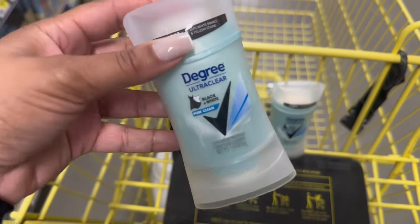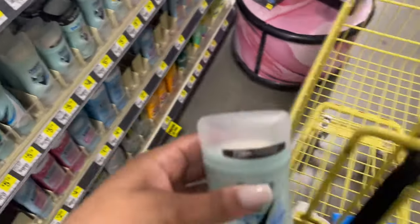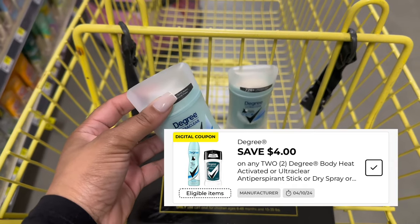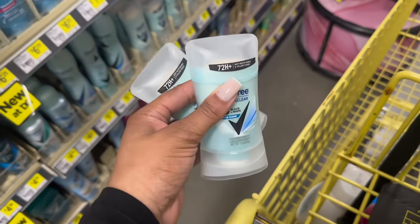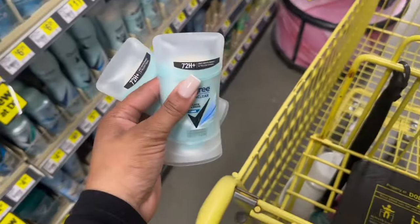The last thing that we have is on the Degree Ultra Clear — this is the 1.6 ounce, priced at $4 in store. Pick up two of them for $8.00. We have a $4 off of two digital, making these $4.00 for both, or just $2 each. That is not a bad deal. I love the Degree Ultra Clear, so not too shabby. I'm going to head to the register and test out the snowball deal.